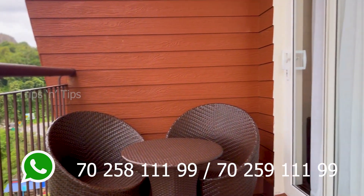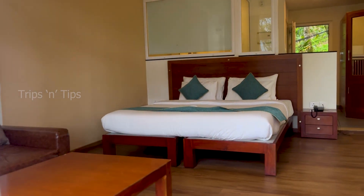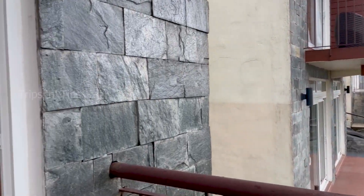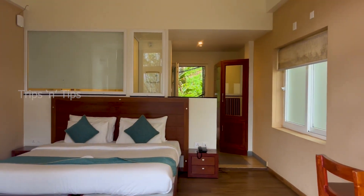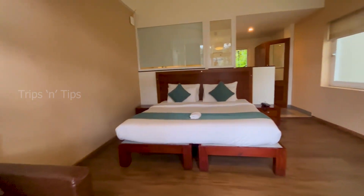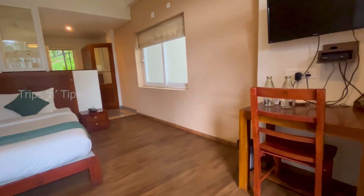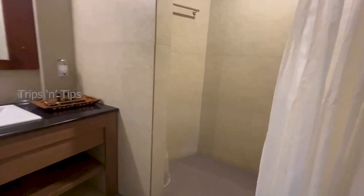This luxury suite and its balcony is spacious enough for one family. The bathroom is also spacious enough and matches the room quality.